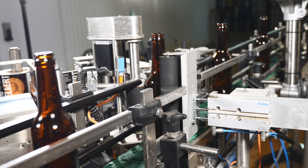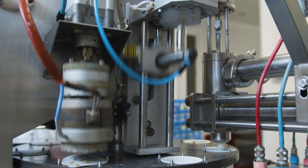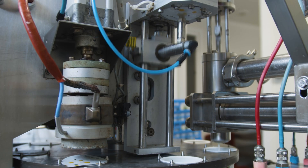The food and beverage industry uses O-rings in bottling equipment, blenders, mixers, and pumps and valves to prevent any leakage or contamination.